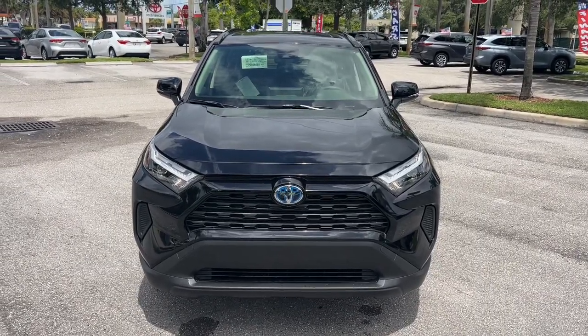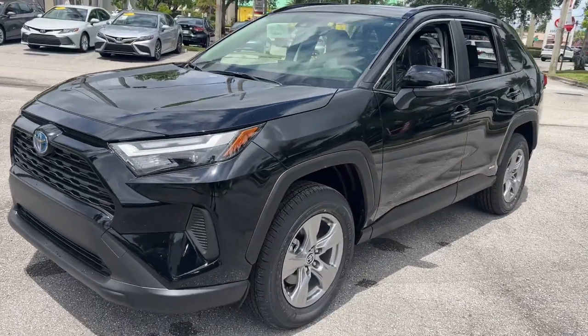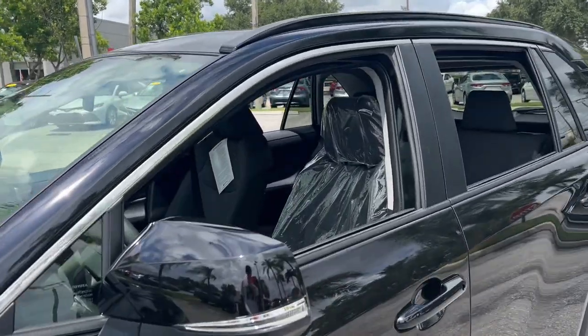Introducing the 2023 Toyota RAV4. Take a closer look at this compact and rugged Toyota RAV4, the distinctive crossover that maximizes safety, comfort, and efficiency.